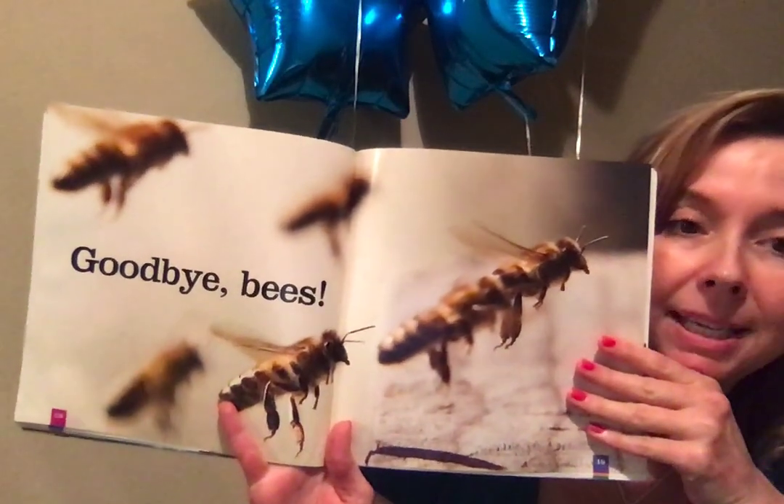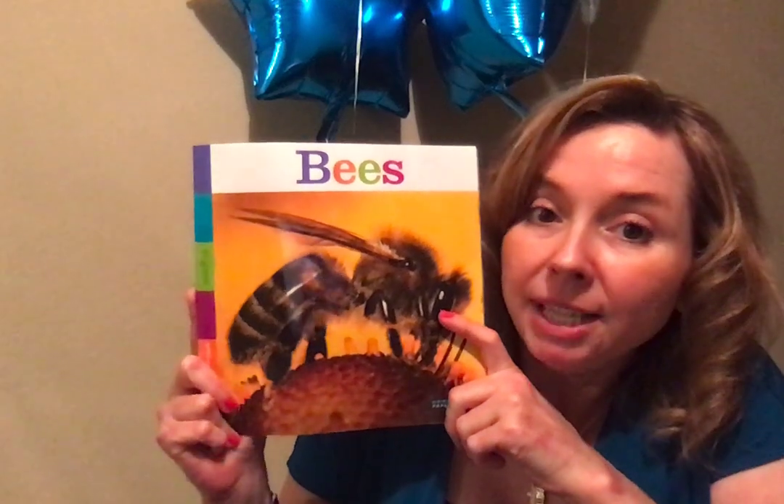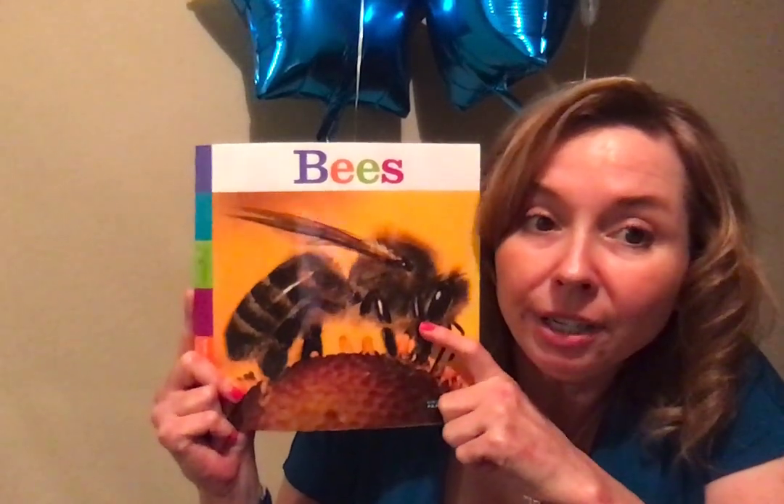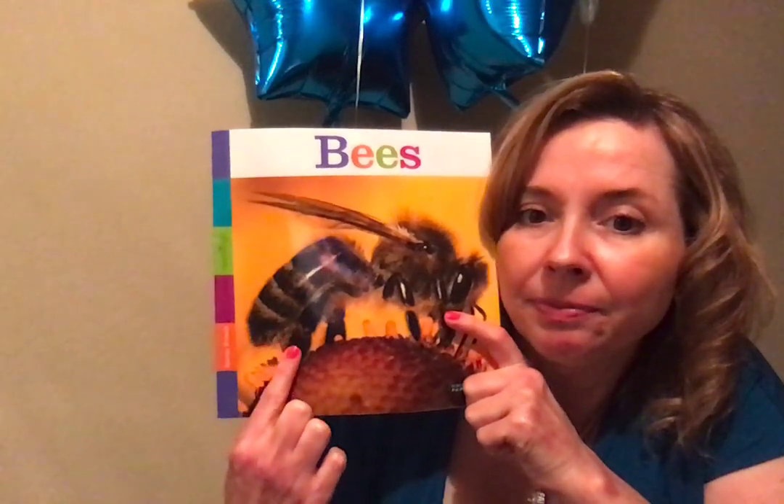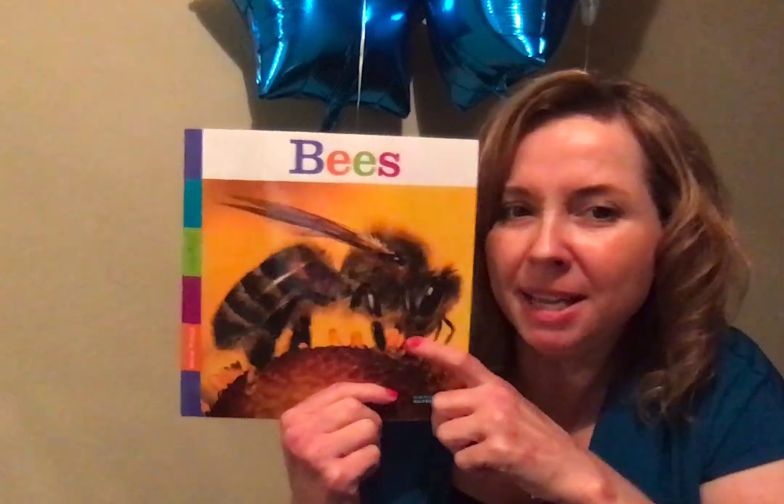Goodbye bees! So we learned a few things about our friends, the bees. When you're outside and you see a bee, you're going to know what it's up to. Where does that bee go? What does it look like? How many wings does it have? What does it make?